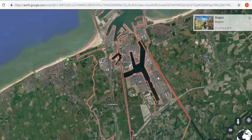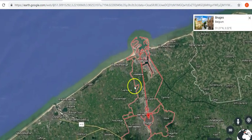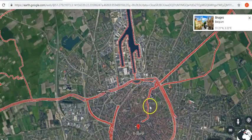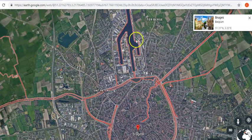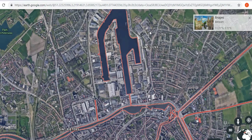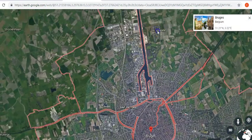I'll just show you what this place looks like on Google Earth. This is the Bruges county or whatever the area — this is actually the main city of Bruges. And as you can see, look at this canal — obviously man-made, because look how symmetrical it is. And this thing is pretty big.